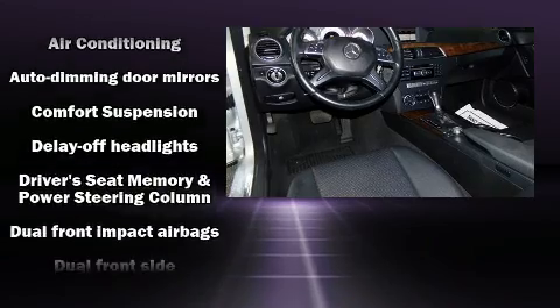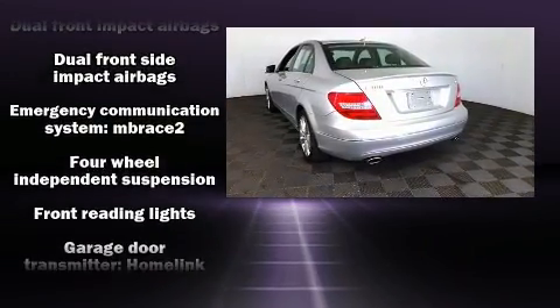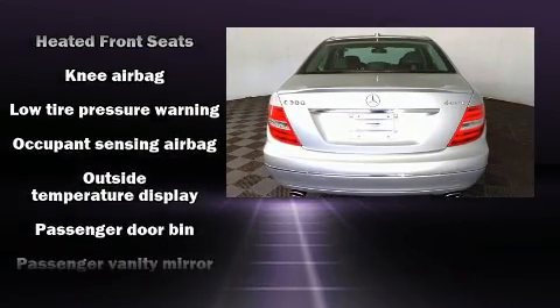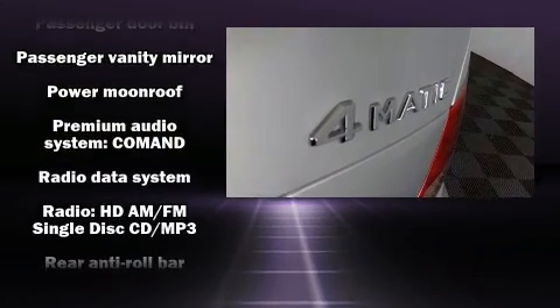Passengers are protected by various safety and security features including dual front impact airbags with occupant sensing airbag, brake assist, a security system, an emergency communication system, and four-wheel disc brakes with ABS.